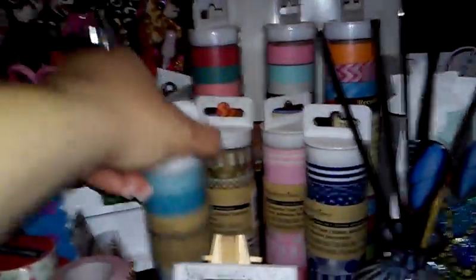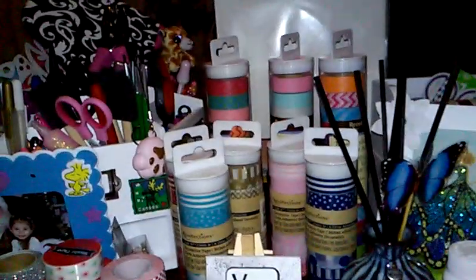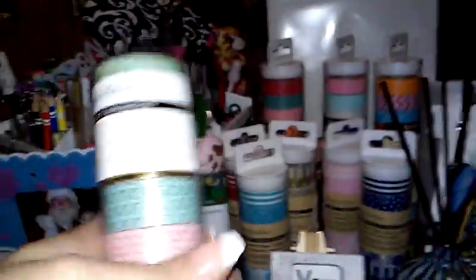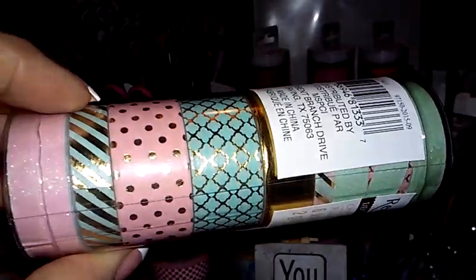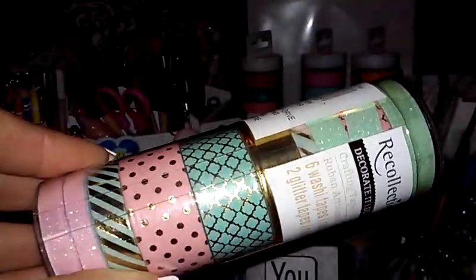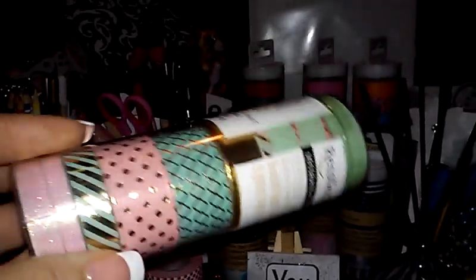And then guess what else I found — new washi from Recollections! This is the mint, pink, and gold. Oh my gosh, this tape is gorgeous. You get six washies and two glitter tapes. Love those colors together, they're so pretty. And they also have the gold one.